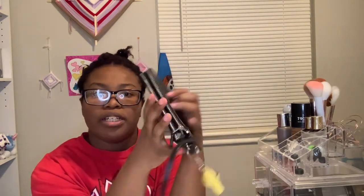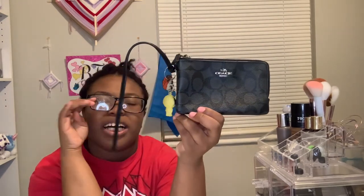I also have a Coach wallet. I don't really wear it — it's empty because I just don't use it. I got this from Plato's Closet. It's like a really old style so I don't think it was that expensive, but it is Coach.